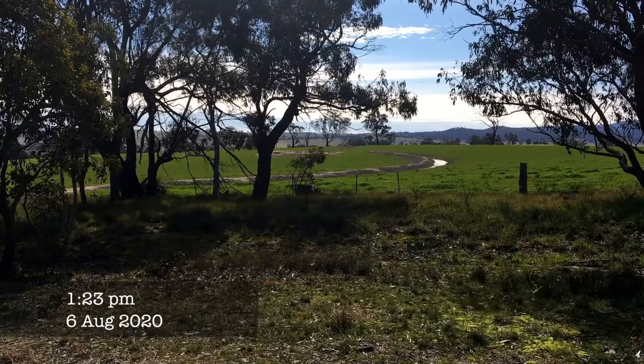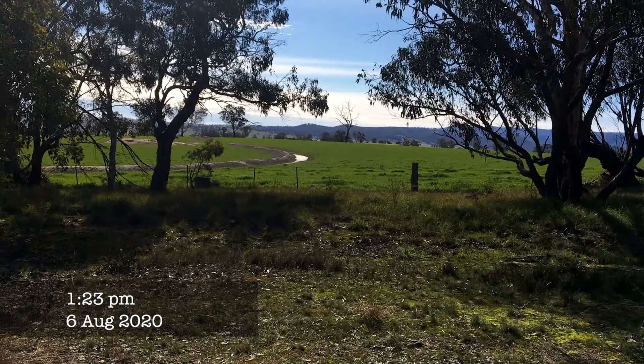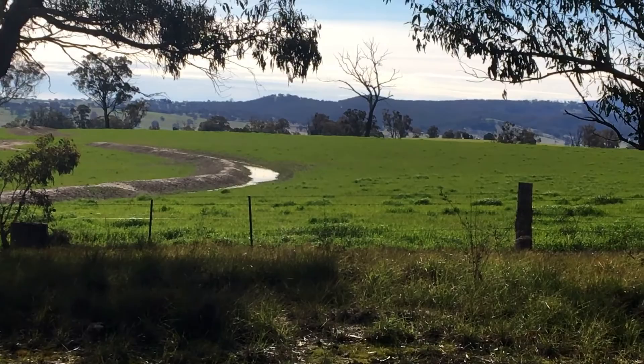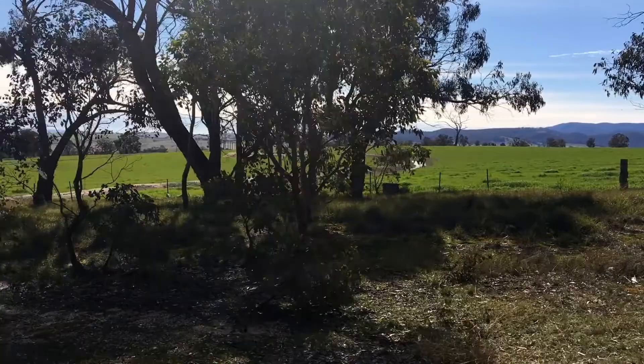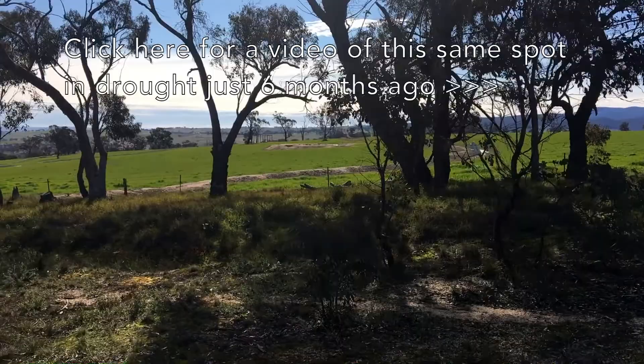So here we are — we've got all these swales cut in following the contour of the land, really letting the water soak in. You can see how green and lush that grass is. The other paddocks that don't have this system in place just really aren't as green and lush. There are swales all throughout the Central Tablelands, but this one is a particularly well-done one.